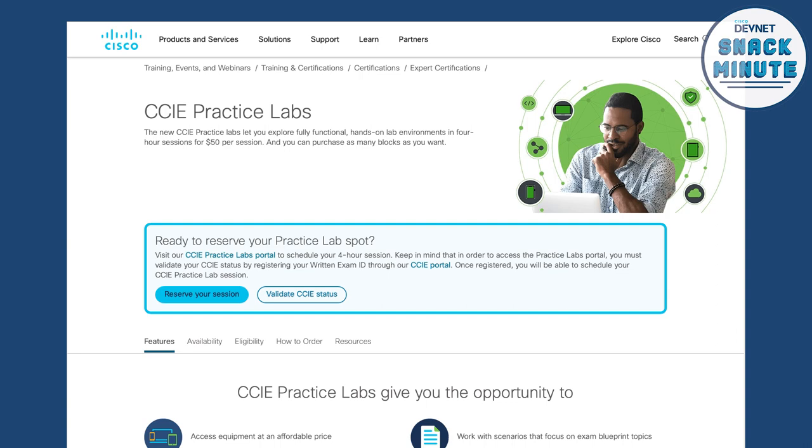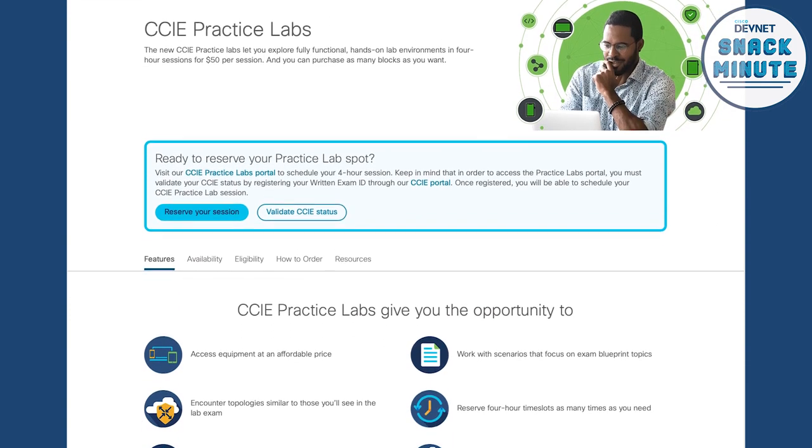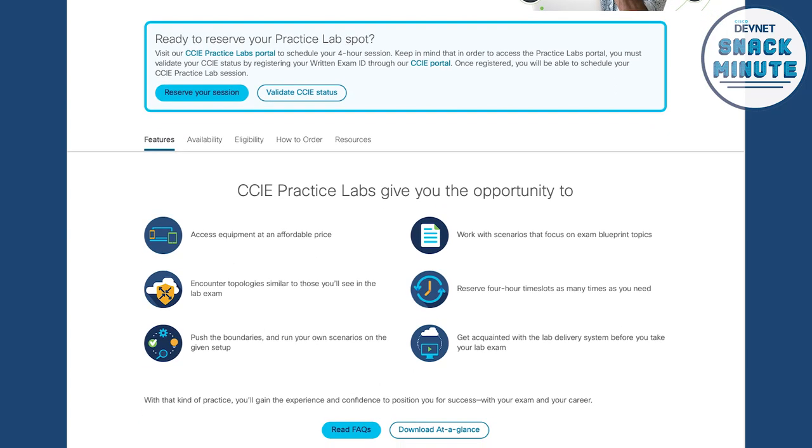Where would I go to get all of this information beyond DevNet Snack Minute? The place to get started is learningnetwork.cisco.com. You'll see banner ads there, and we'll put links in the description below. We have a full at-a-glance guide, a set of frequently asked questions, and a walkthrough for how to engage. You'll use the exact same process and portal — the same look and feel — as booking your practical exam. If this is your first time taking a CCIE practical exam, it will walk you through the registration process once you've qualified.